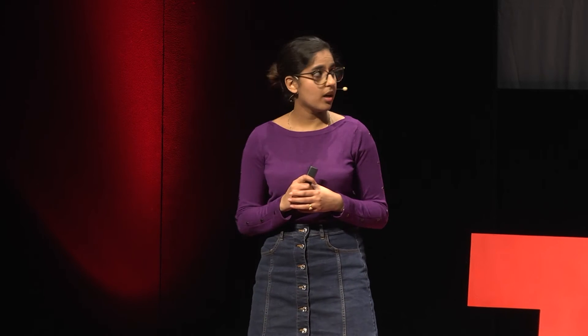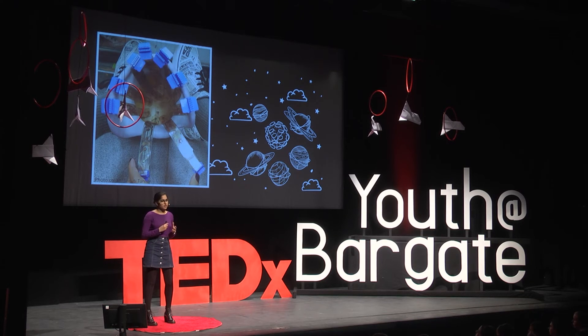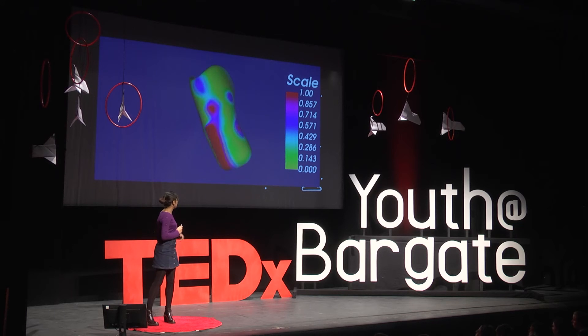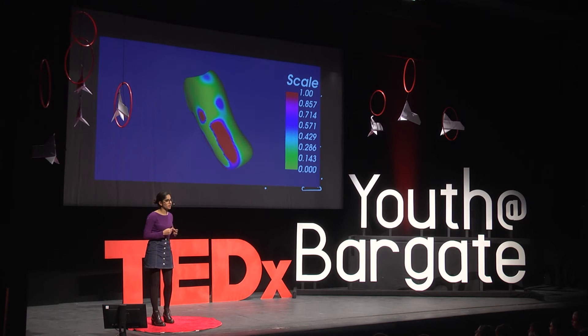I'm using pressure sensors inside the socket to enable prosthetists to see what's happening inside. There are 144 of them, arranged in 12 strips of 12 sensors, as you can see in the image. It doesn't rely on what the amputees can feel, but is objective information. The sensors transfer the information to a computer where a 3D model is shown, with a colour map to show where areas of high and low pressure are. It's being designed to work in real time, so that as the amputees walk around, the prosthetists can see the changes in pressure, and then use this information to design individual prosthetic sockets.